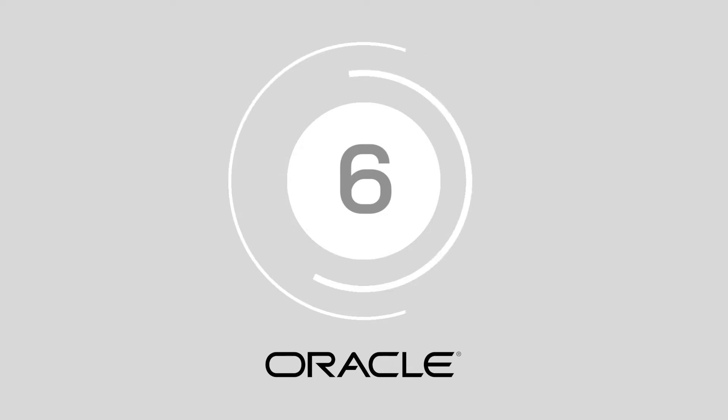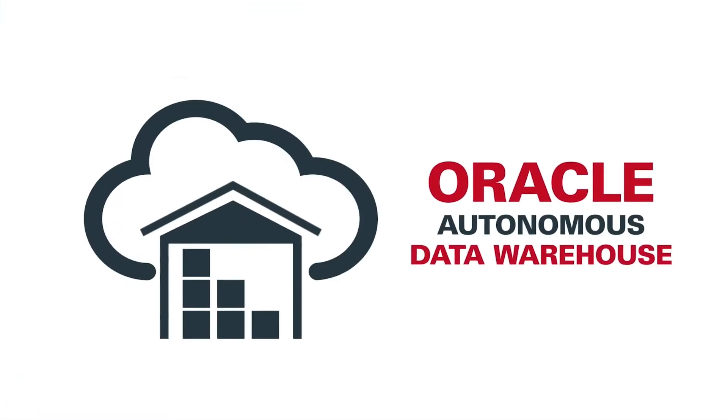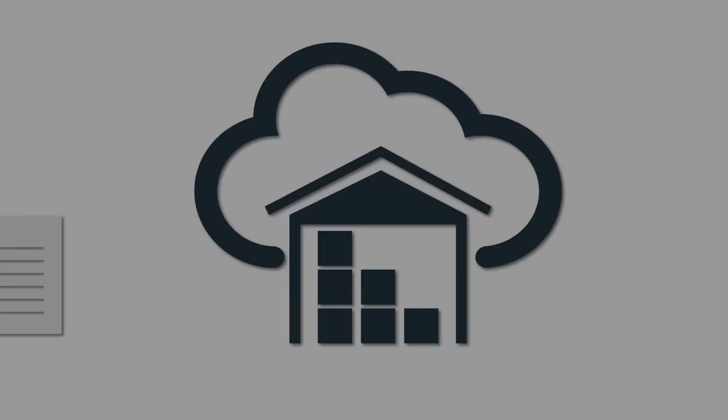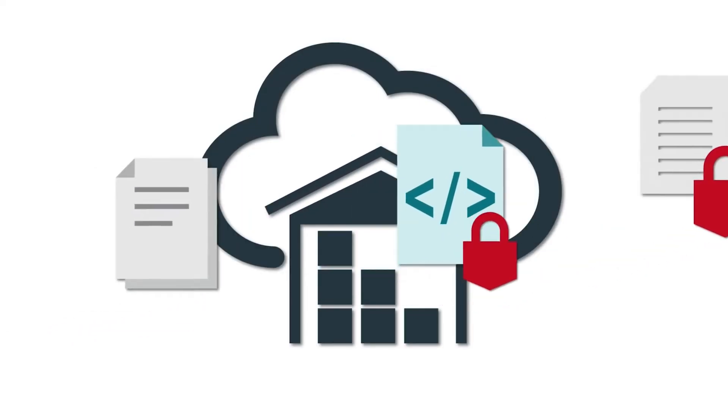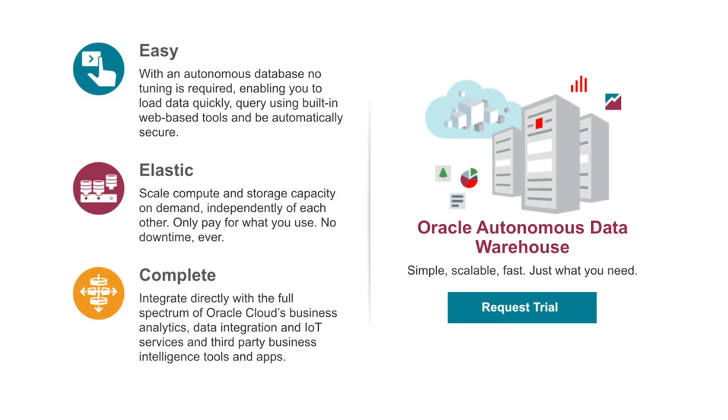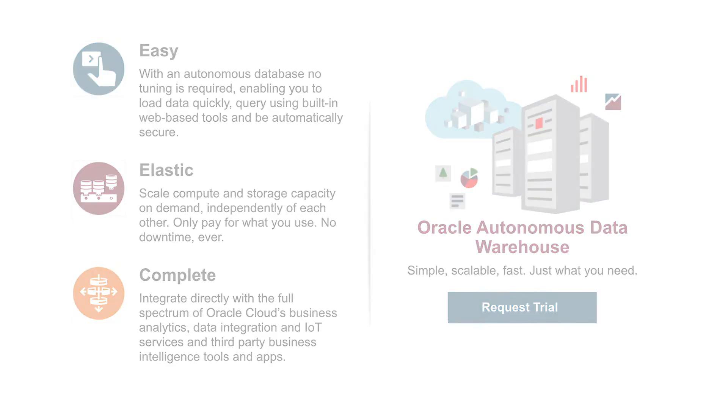Number 6: Oracle Autonomous Warehouse. If you are in need of a fully managed cloud service that makes provisioning a data warehouse easy, then you'll love the quick performance of Oracle. The Oracle Autonomous Data Warehouse solution offers businesses an easy-to-use and accessible system that scales with their operations. It also provides fast and elastic query performance with no need for endless administration.